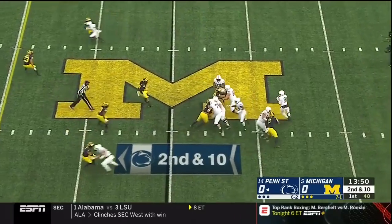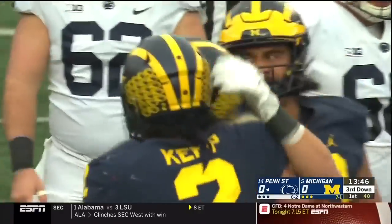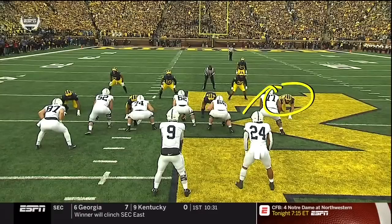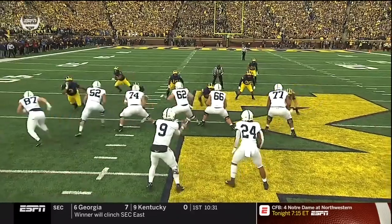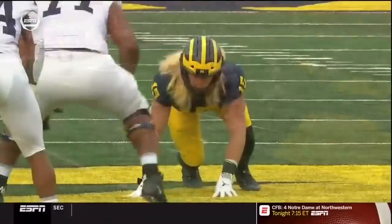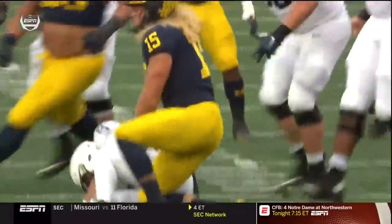To the right on second and ten, McSorley looks back to his left and he'll be sacked right away by Chase Winovich, the Pennsylvania native. He's just going to fight through the right tackle. The guard comes over just to use the leg to try to hold him out. But Winovich has had a hard time sleeping this week, he is so excited.